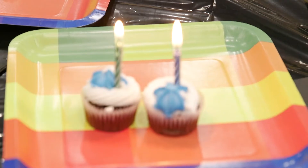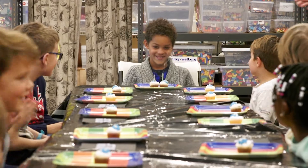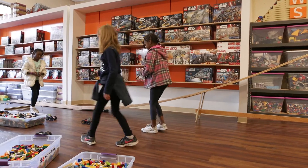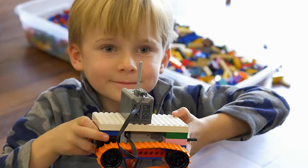On weekends, we host birthday parties as well. They're very popular and kids can choose any project and theme that they like. They give the kids an opportunity to build with their friends and use motors and battery packs, gears, and use stuff that they might not have at home.